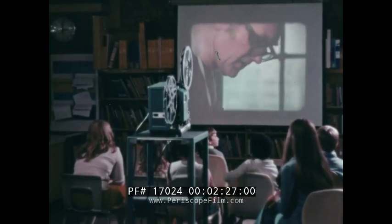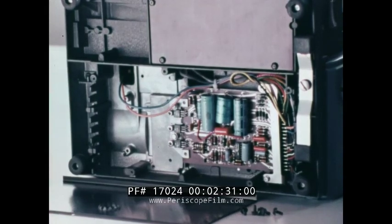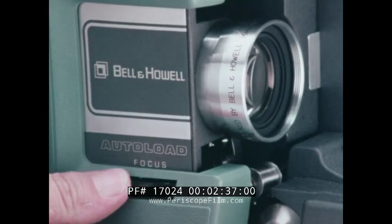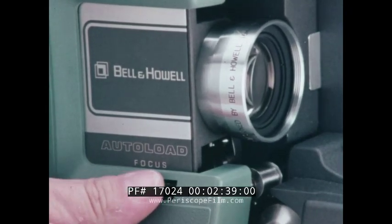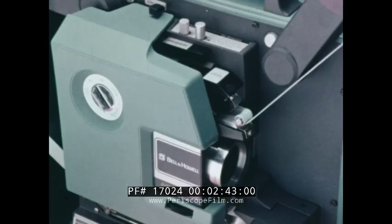Some other user benefits common to Bell and Howell projectors are a plug-in solid-state amplifier for ease of service, and permanent lubrication of the mechanism. Convenient, precise rack and pinion focusing is achieved by the turning of a knob — not the barrel of the lens. A product designed for every need and for every choice.